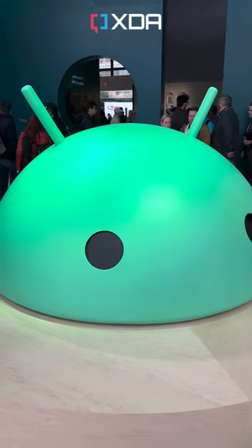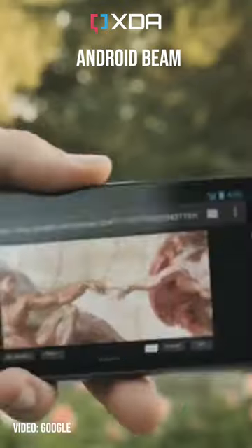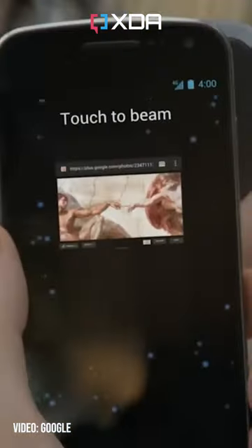Here are three dead Android software features that need to make a comeback. Android Beam launched with Android 4 and let you use NFC — the tech behind Android Pay today — to send files between phones by tapping them back to back.